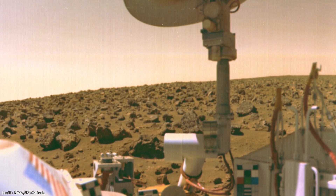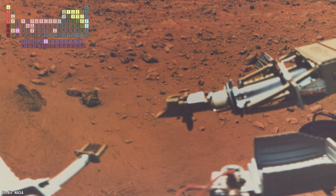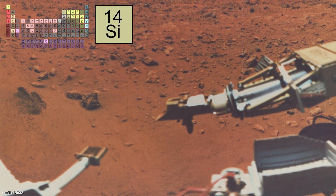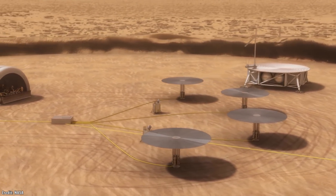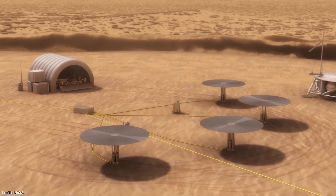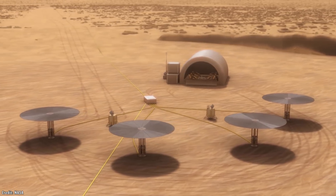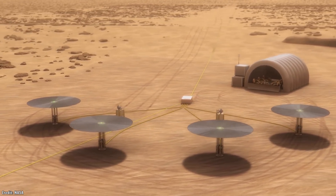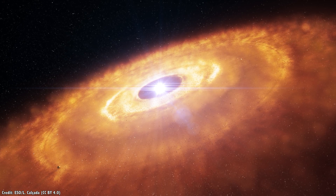When NASA's Viking landers arrived on Mars in 1976, they took samples of the regolith and found they contained 40% silicon dioxide, which is the main ingredient in glass. Pretty much all the basic elements humans will need — all the chemicals for life, fuel, and materials — are present on Mars. Which isn't that surprising, since it's a planet like Earth, and formed out of the same solar nebula.